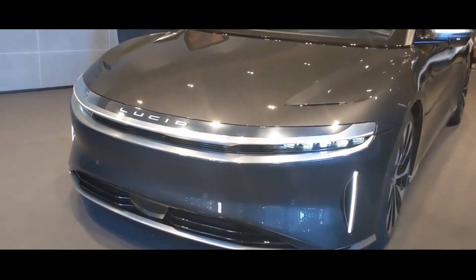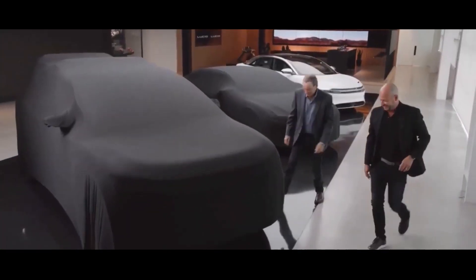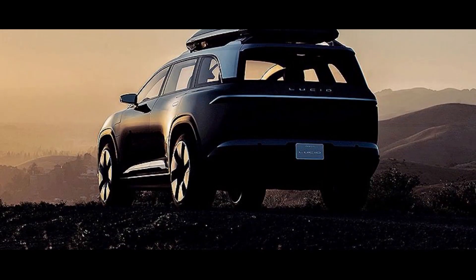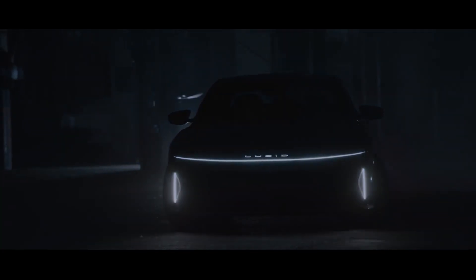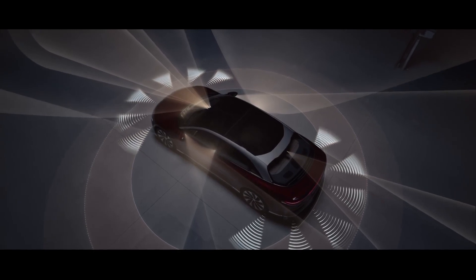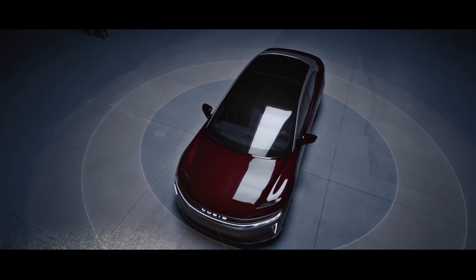Lucid Motors is excited to bring the Gravity SUV to the market, especially since SUVs continue growing in popularity in the luxury segment. The Gravity offers supersonic performance, capacity for up to seven passengers, and longer range than any other EV. The Lucid Gravity is also expected to feature advanced technology such as the company's DreamDrive Advanced Driver Assistance System, incorporating radar, LiDAR, and cameras to provide high-level autonomous driving capabilities. Lucid Motors has also stated the SUV will have a large head-up display giving the driver all necessary information without taking their eyes off the road.